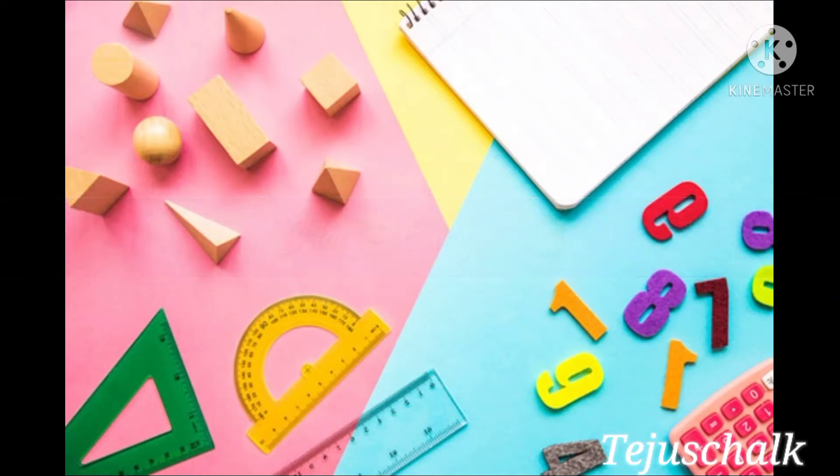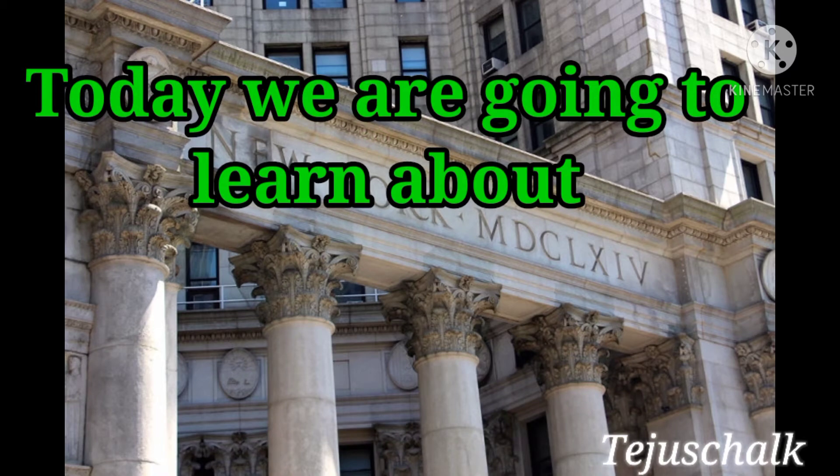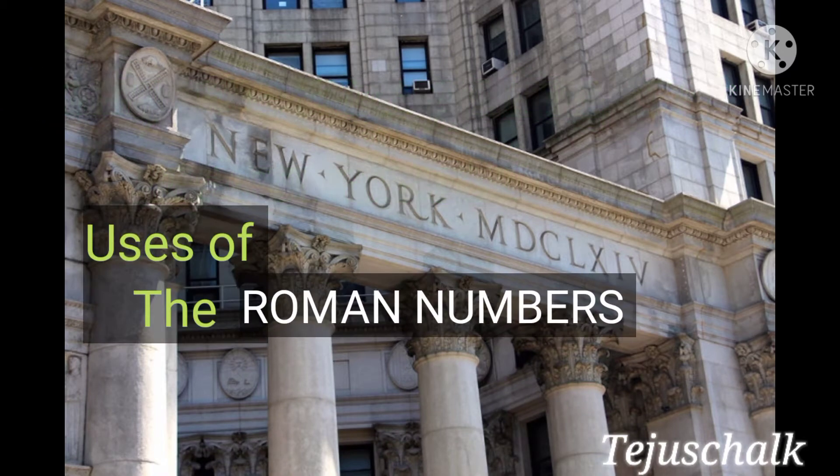Hi everyone, welcome to Teju's Chak. Today we are going to learn about uses of Roman numbers in daily life.